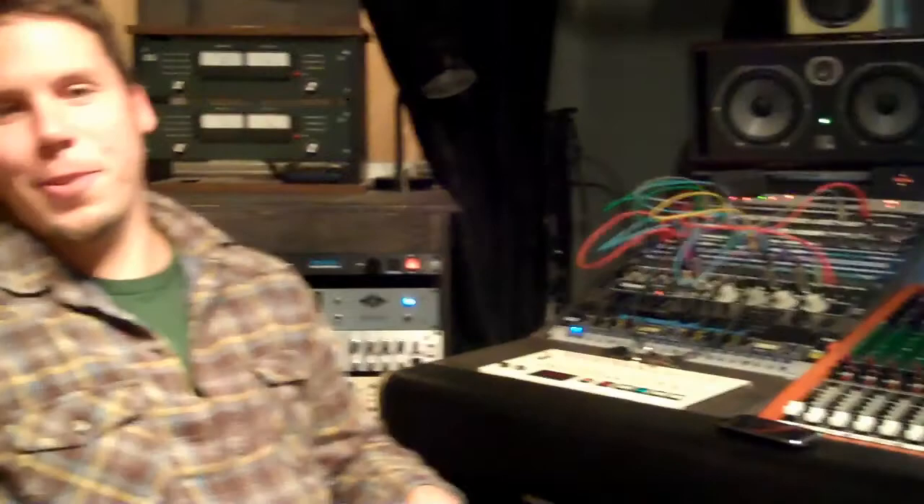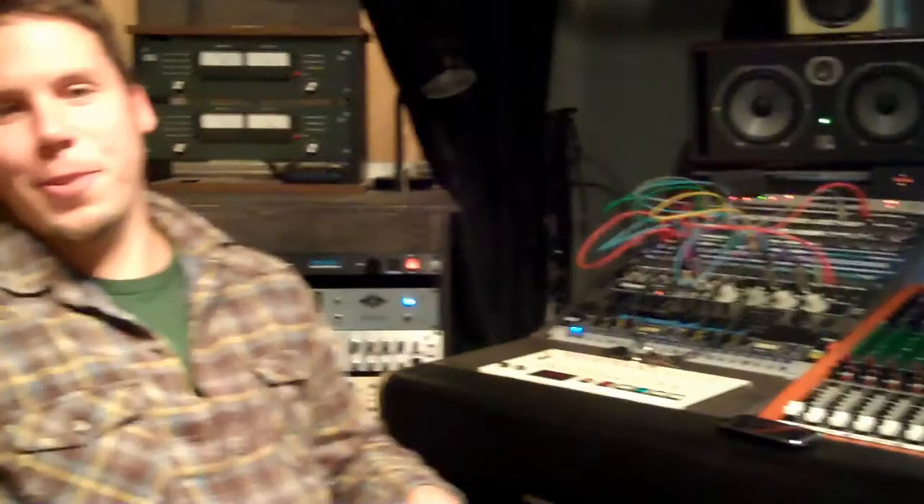This is our control room. It's kind of neat — we built it custom to our needs. We've got some modern stuff, some really old stuff, and we really like it here. It's a comfortable place to work.